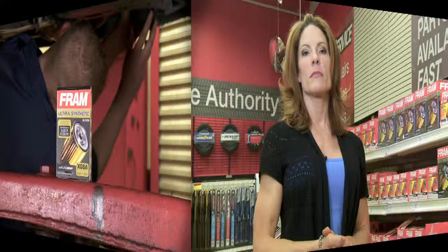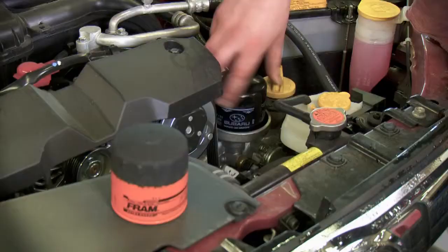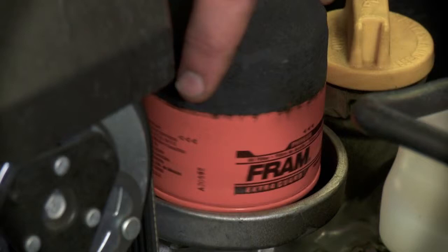When you change your oil, it's important that you match your filter to the oil change intervals. For example, if you do have an older vehicle that requires you change the oil every 5,000 to 8,000 kilometers, then you can use a high-quality standard filter like this one from Fram.